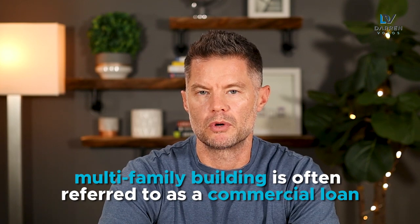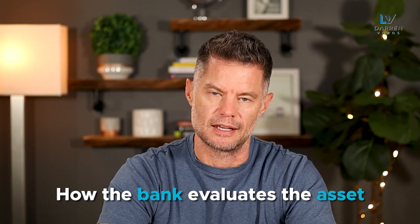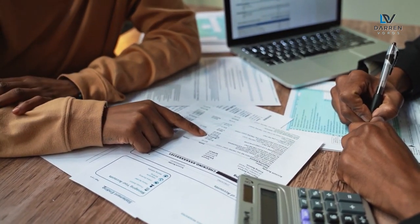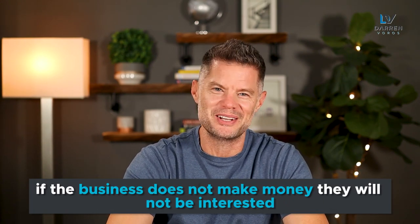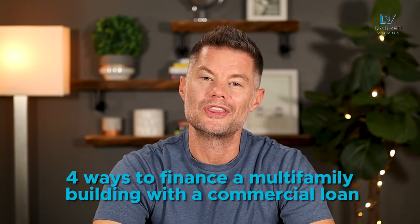For context, a multifamily building is often referred to as a commercial loan, not because you're investing in commercial real estate like a strip mall or retail. Rather, when we refer to commercial lending, we're referring to how the bank evaluates the asset. With a single family dwelling or anything up to five units, the bank will look at a combination of what the property brings in in revenue and also your personal ability to back the loan. When it comes to commercial financing, the threshold is usually six units or more, and in this case the bank is evaluating the asset like a business. If the business makes money, they will finance it. If the business does not make money, they will not be interested. So with that in mind, let's look at the four ways to finance a multifamily building with a commercial loan.